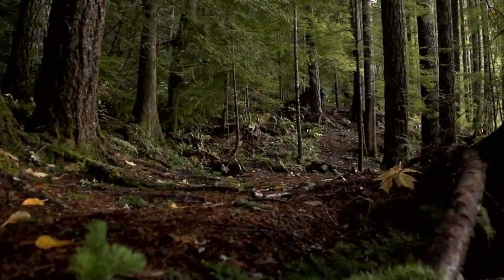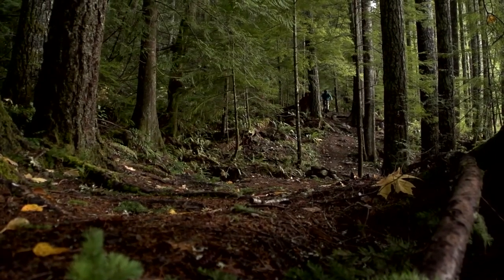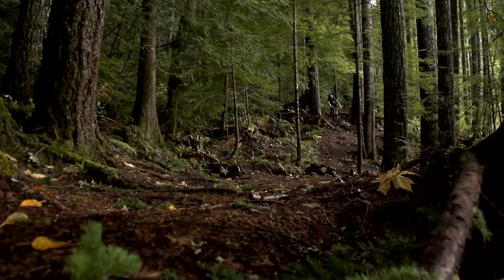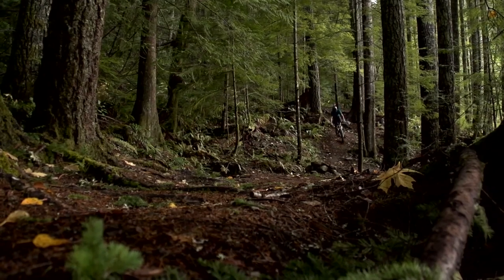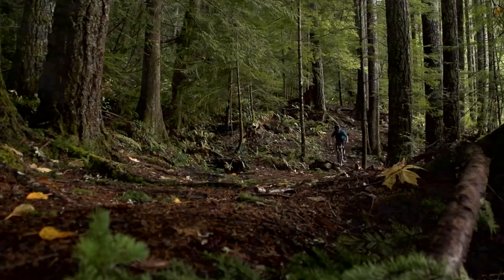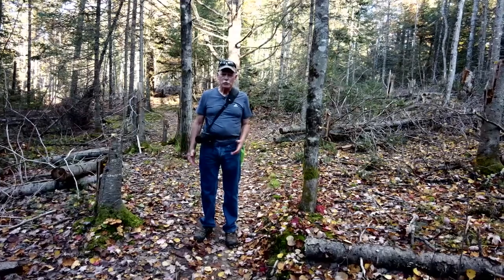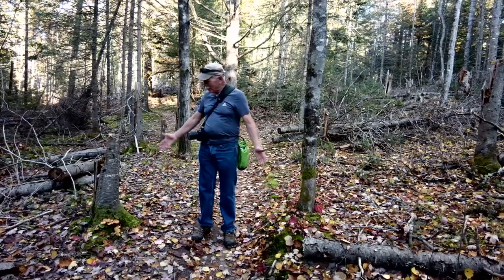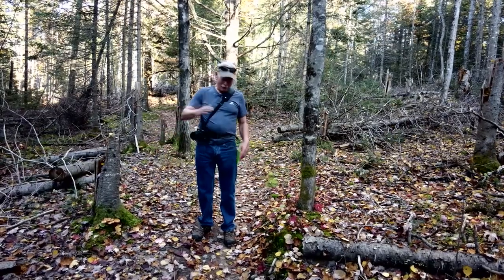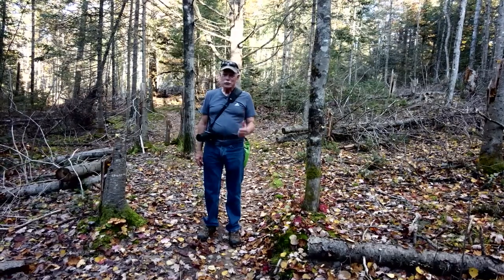Bicyclists should maintain control of their speed at all times and approach turns in anticipation of someone around the bend. As you may have seen, there are many encounters with limbs or trees across the trail. By the way, this trail is not open to e-bikes. As you walk along you're going to find trees down all over the place — they fall every year and the Forest Service has to come out and clean these trails up. They're doing an excellent job.